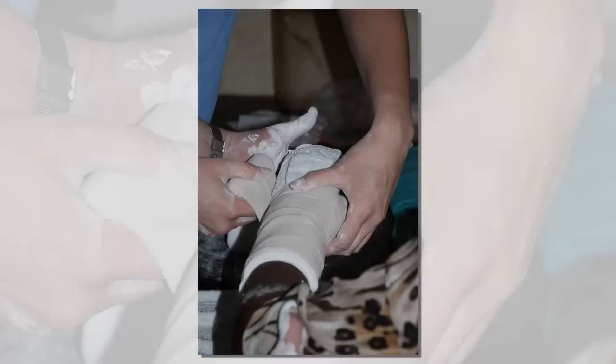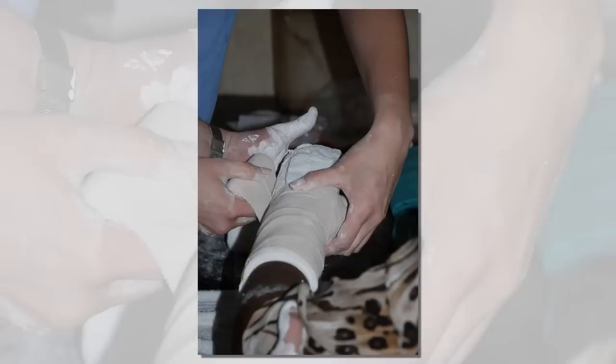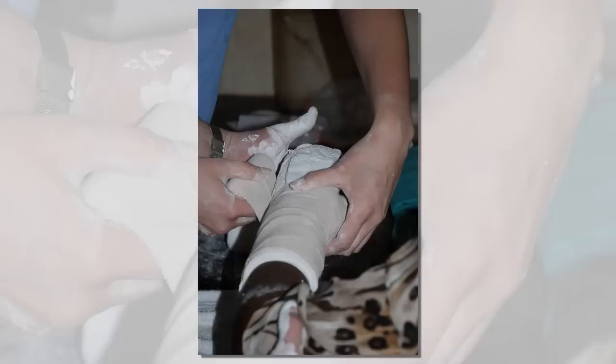The students made unique contributions, from the manufacture of a neutral position splint to delivering excellent didactic lectures to the staff.